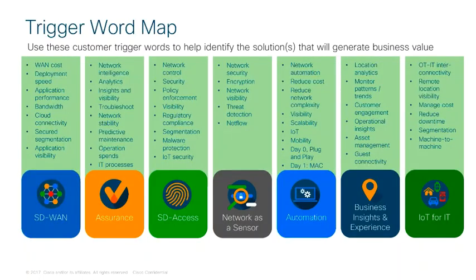Once you understand the language and requirements for your customer's industry, you can begin to listen for trigger words that will help you direct your solution and its capability.